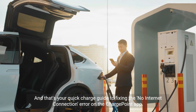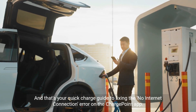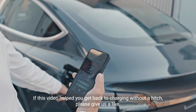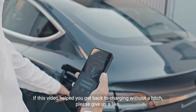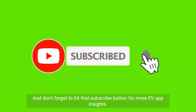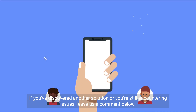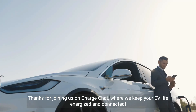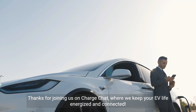And that's your quick charge guide to fixing the no internet connection error on the ChargePoint app. If this video helped you get back to charging without a hitch, please give us a like. And don't forget to hit that subscribe button for more EV app insights. If you've discovered another solution or you're still encountering issues, leave us a comment below. Thanks for joining us on ChargeChat, where we keep your EV life energized and connected.